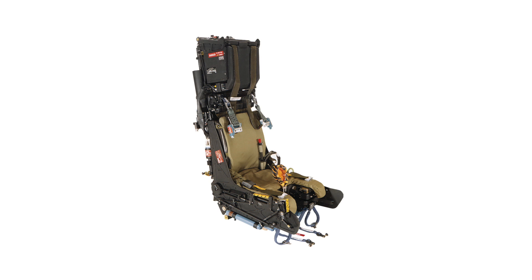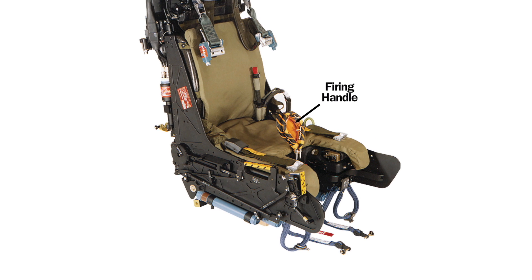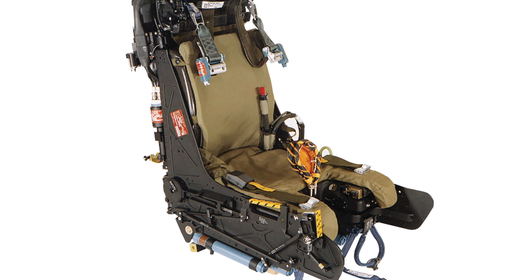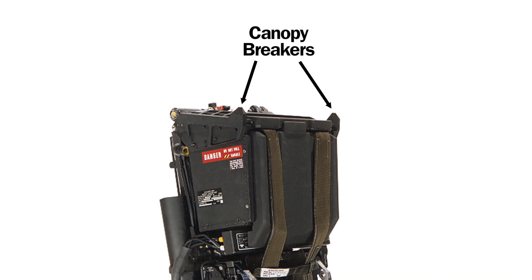Ejector seats look a lot like this one. In the worst case scenario, the pilot can pull a seat firing handle which you can see here. Explosive bolts then fire to shatter the canopy of the aircraft, but if these fail, sharp canopy breakers situated here at the top of the seat shatter the glass.